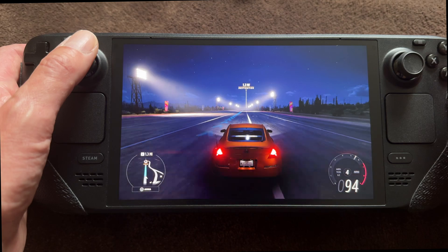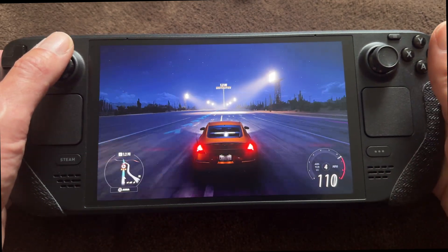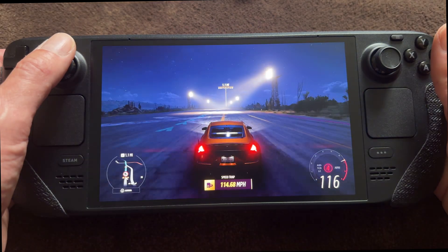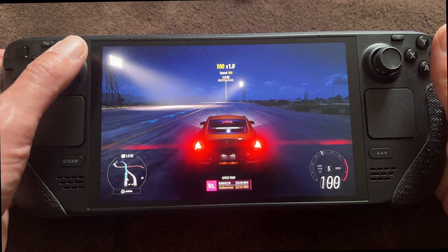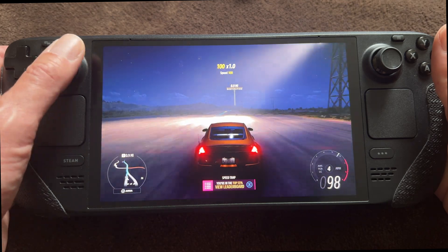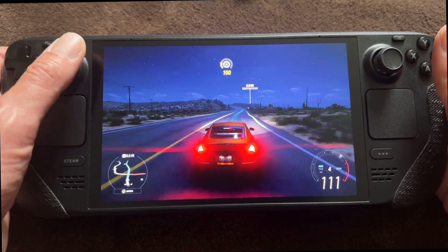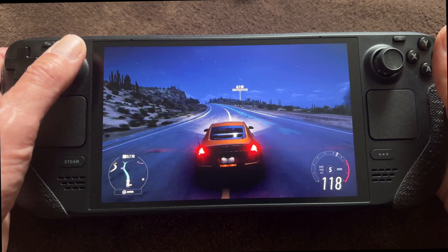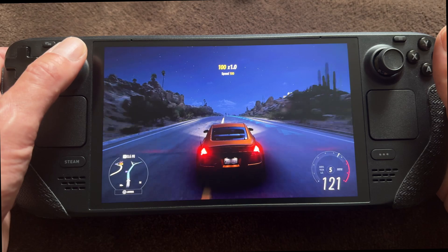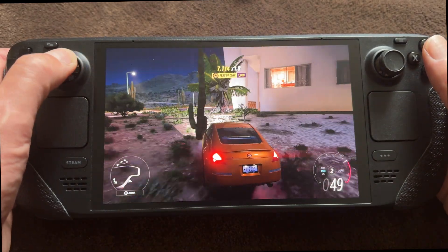I have to tell you that I couldn't record everything, but when I wasn't recording, there were times — after three or four minutes — where the whole game stopped for like three or four seconds. That's when you notice it's a cloud service. I experienced that both at home with a very stable, very low latency internet connection, and also at a friend's house.